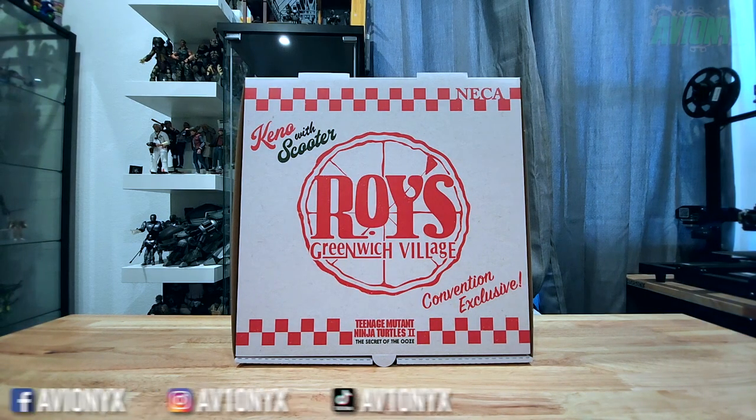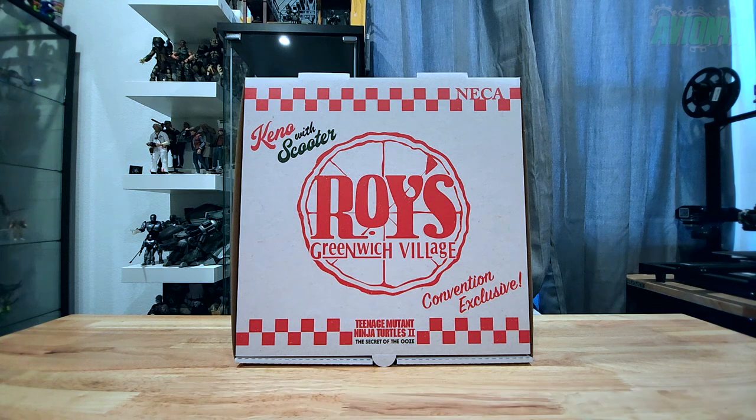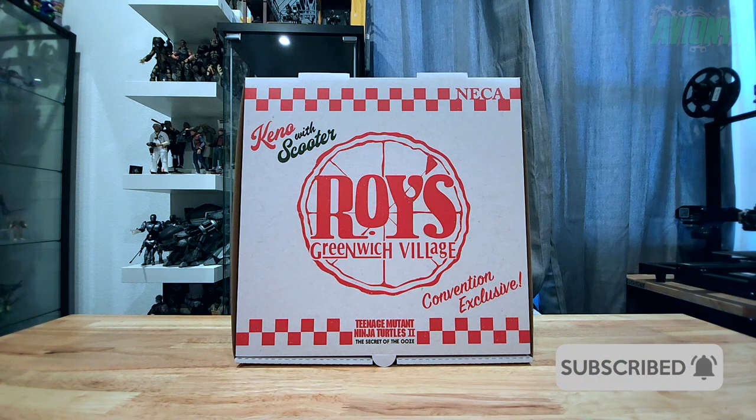What's going on everybody, it's your boy Avionics returning with another action figure review video. If you're new to the channel please consider subscribing and ringing that notifications bell. In today's video we are taking a look at the new Teenage Mutant Ninja Turtles 2 movie, The Secret of the Ooze, Keno with scooter San Diego Comic-Con convention exclusive.